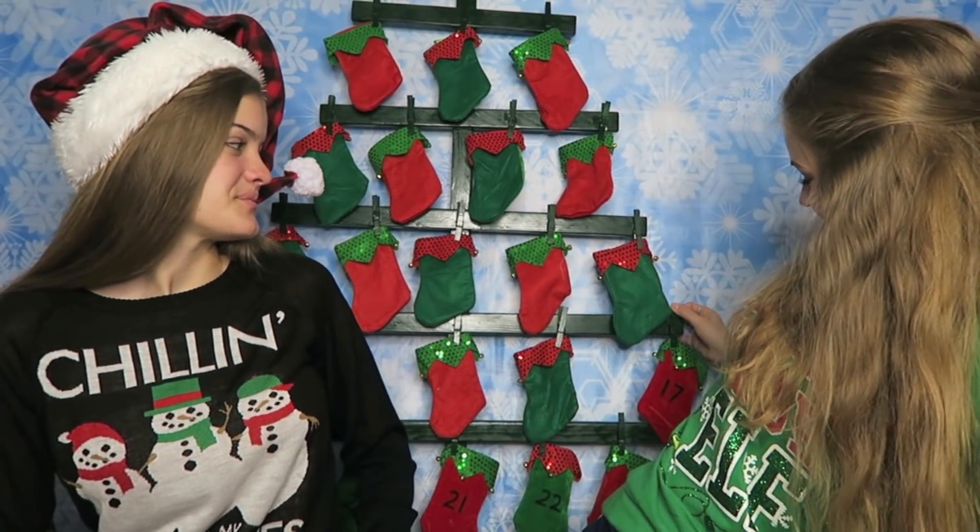Let's open up stocking number 17 — it's right behind me. I think I'm going to get a soda. I want another soda, candy candy. I got it — it was candy, Nerds!